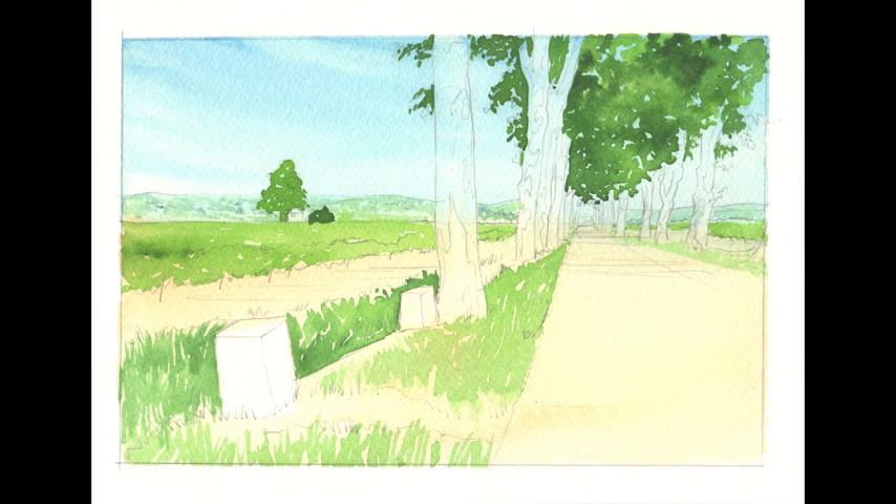Before the sky colour had dried I wiped some paint away with a clean damp brush to hint at some high clouds.